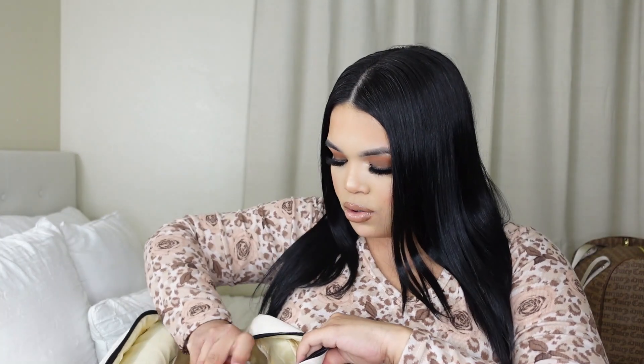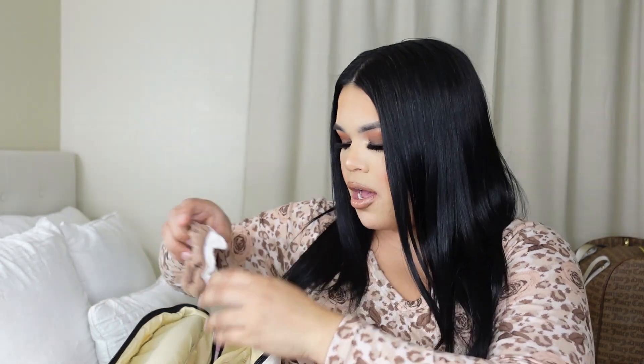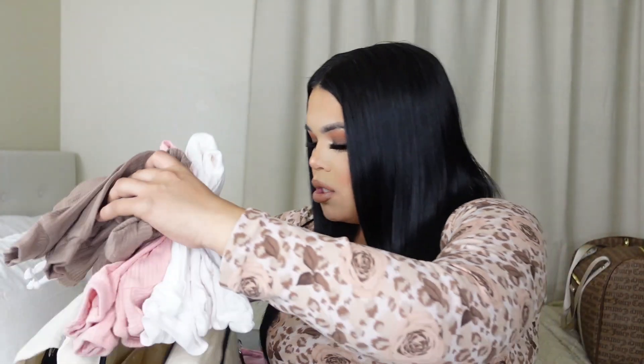I am also going to be bringing a couple of little hand mittens and a couple of socks just to make sure she has her little hands protected from scratching her face, and little socks to keep her warm. We are due October 31st so I'm expecting it to be a little more chilly, which is why I packed these onesies and the little hoodie.